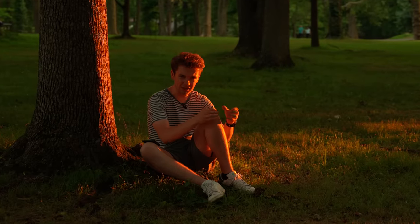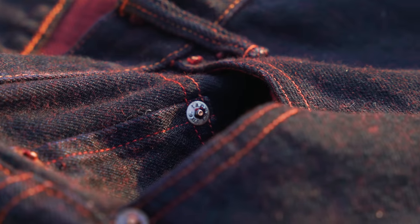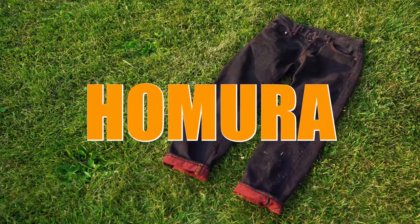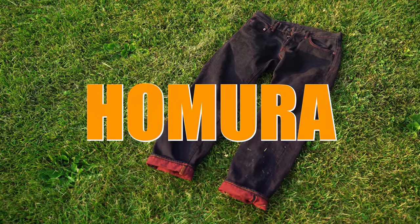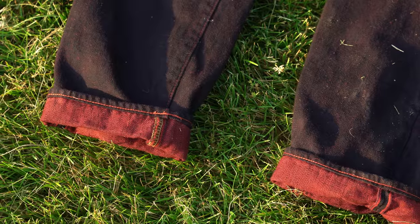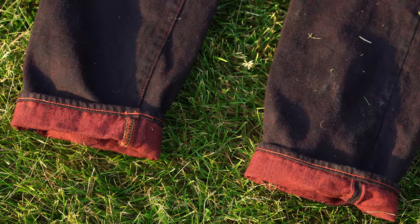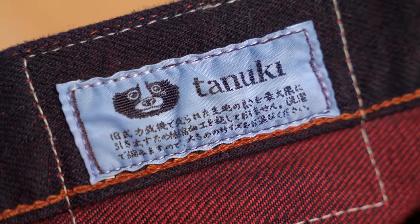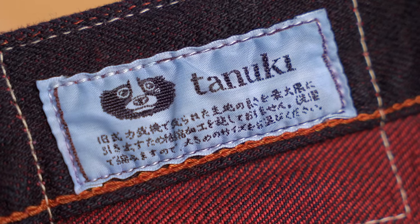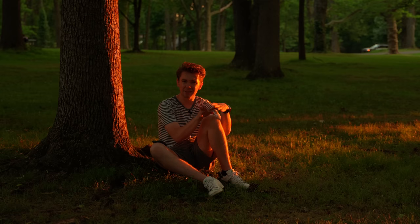These are called the Homura jeans — H-O-M-U-R-A. I don't speak Japanese, but when you type it into Google Translate it sounds like "Homura," and it means "burns with a blue flame," which makes sense because the pants are blue. Only 100 pairs of these jeans were made because it was an incredibly laborious process — just a lot of dipping and dyeing.